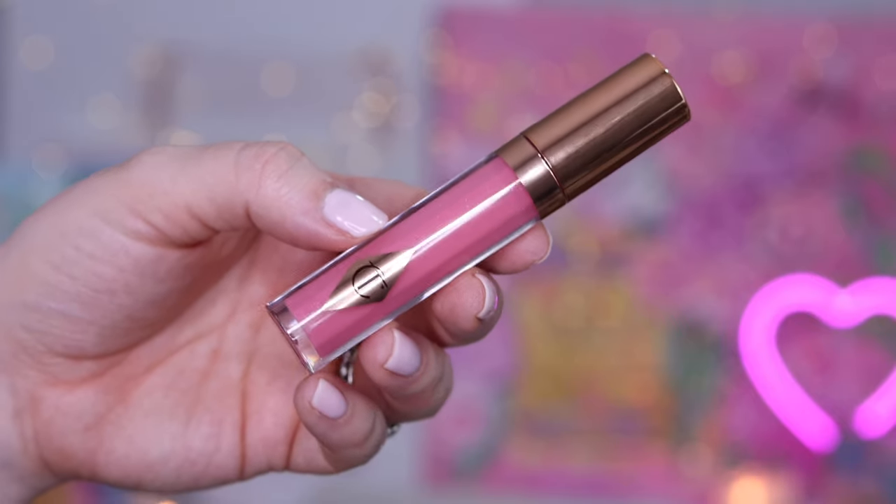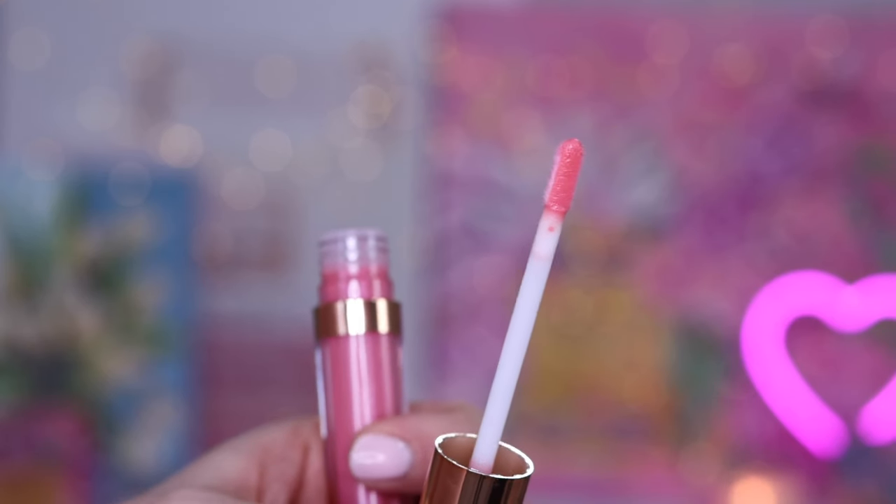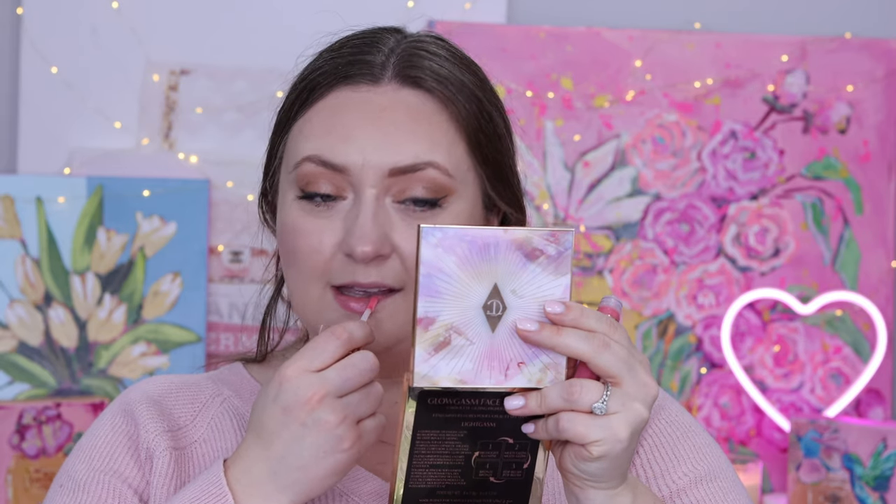For my lips I'm going to use the new Pinkgasm lip gloss. I really like these kind of bejeweled lip glosses — I have a number of them and I like to use them as lip gloss toppers. It does actually have really nice color coverage; it's like a very light bubblegummy pink. So here we have our final look one.